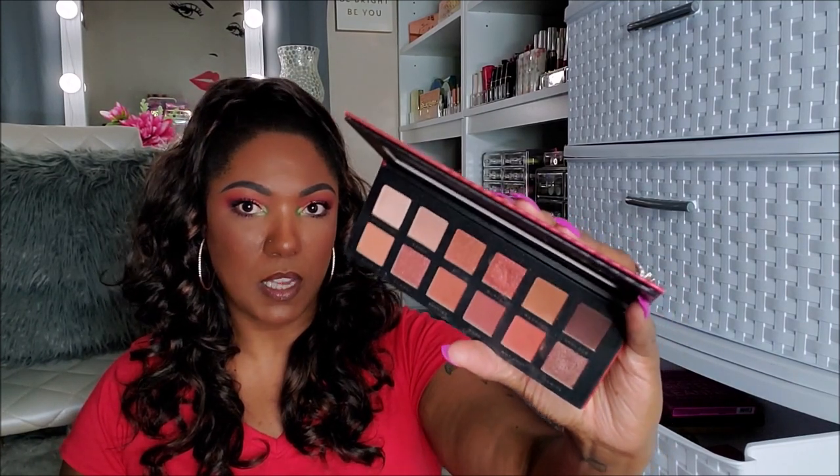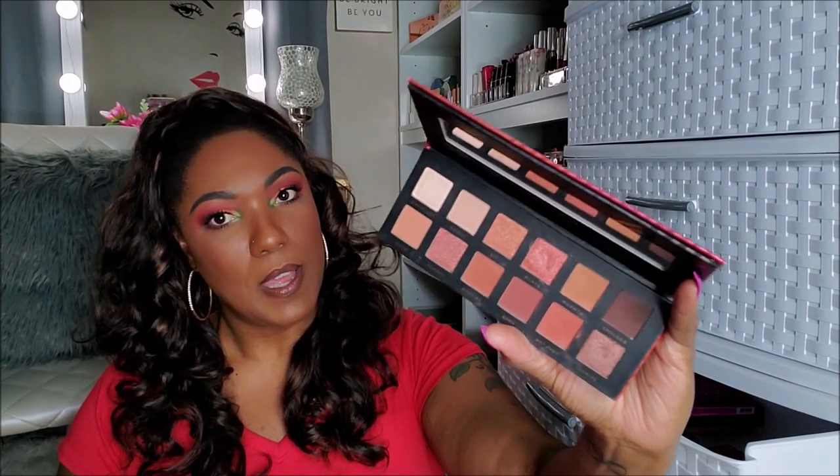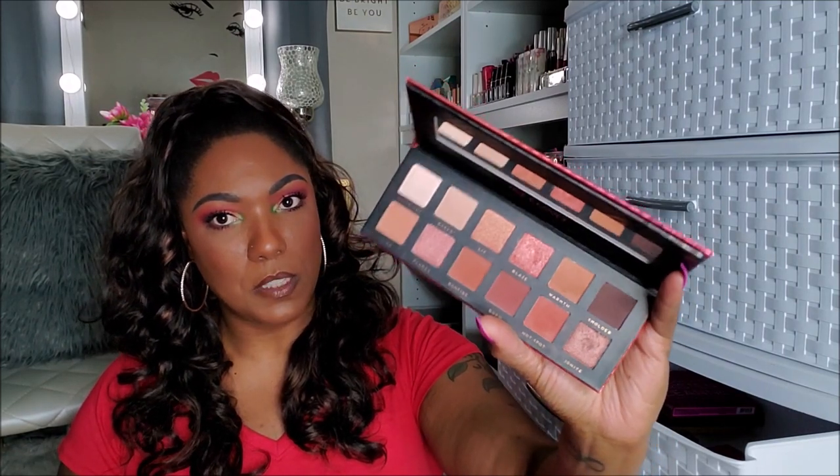I have a couple more Bad Habit palettes from Shop Hush — these are dupe palettes. This one is the Inferno — very nice palette, got a lot of really good reviews. But I'm going to declutter this. I don't need this.